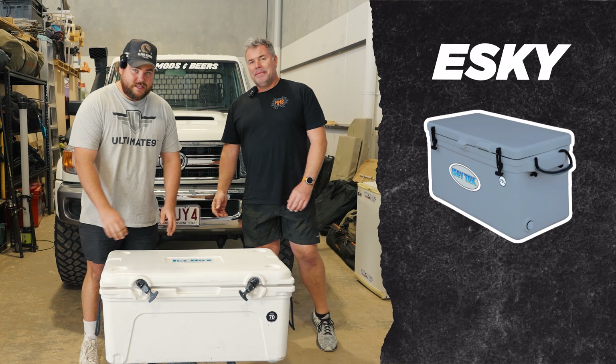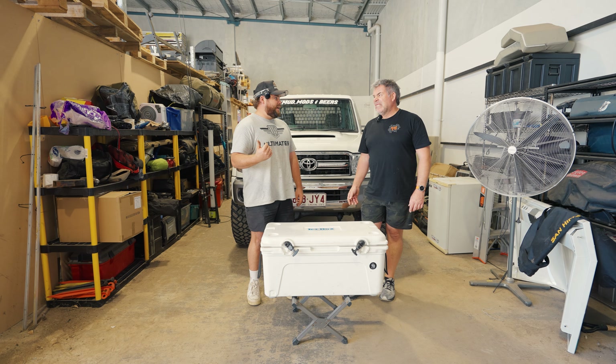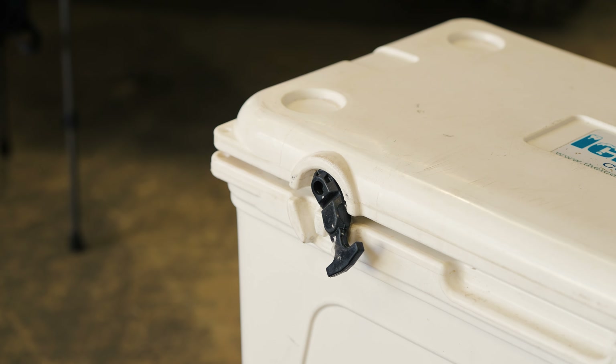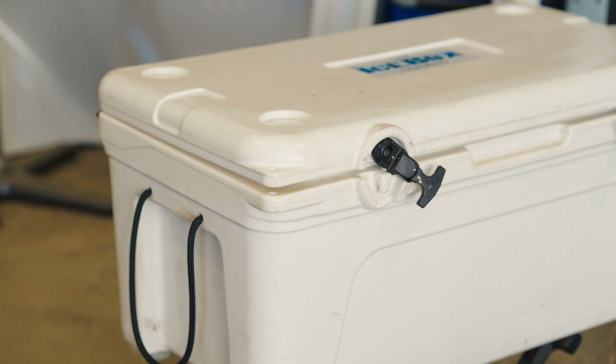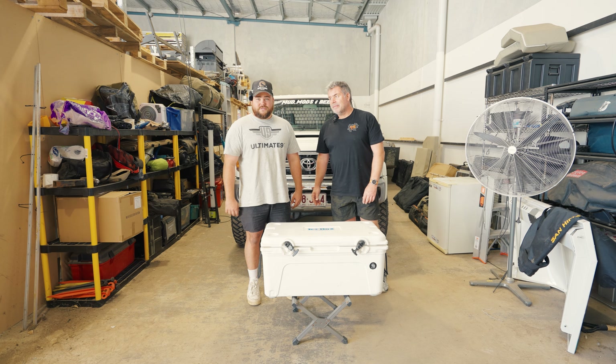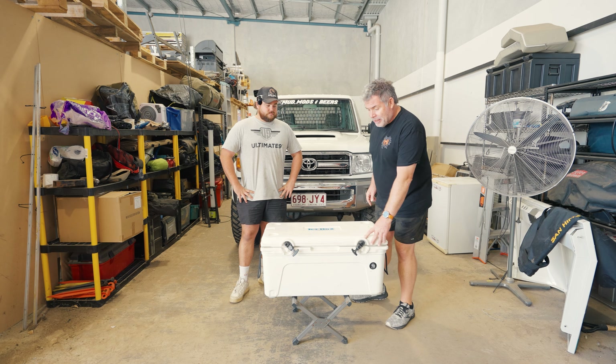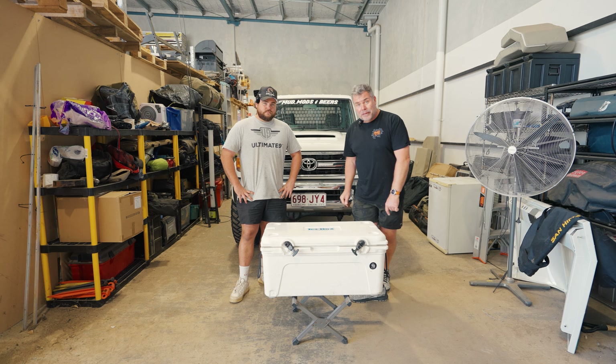Item number one is the Esky. You need somewhere to put your cold food - you don't want to drive all the way out to the middle of nowhere with your nice steak only to find it's gone off. I definitely recommend an Esky. We got this one secondhand a couple of years ago for about $100 on Facebook Marketplace - it's 70 litres and can fit heaps of stuff, a carton of beer, all your food for a weekend. Honorable mention: the stand, which is about $20-30 but makes getting stuff out so much easier.